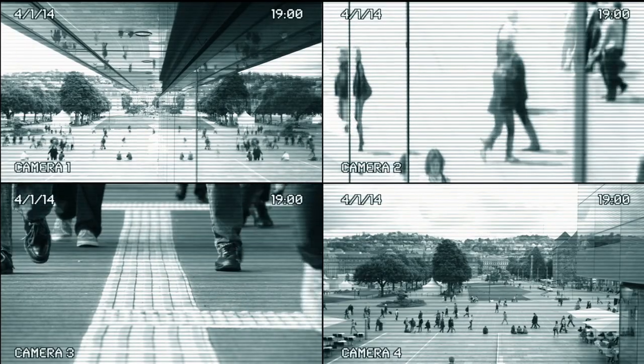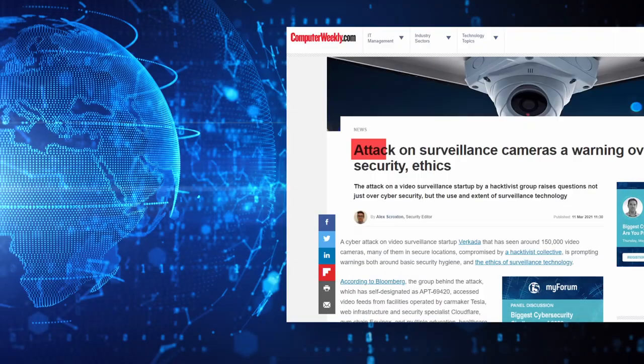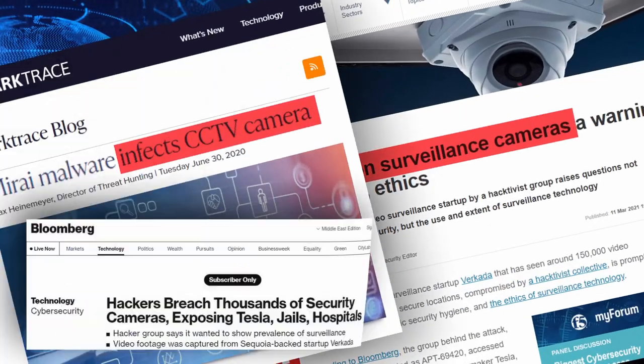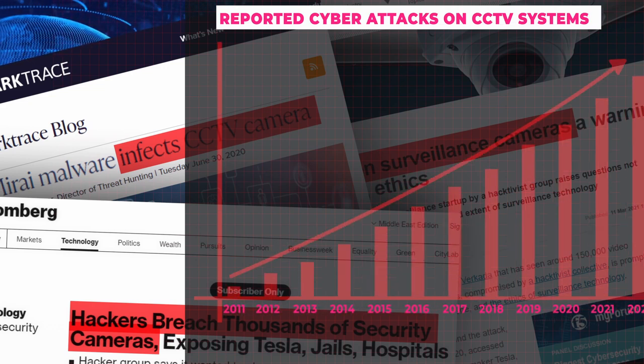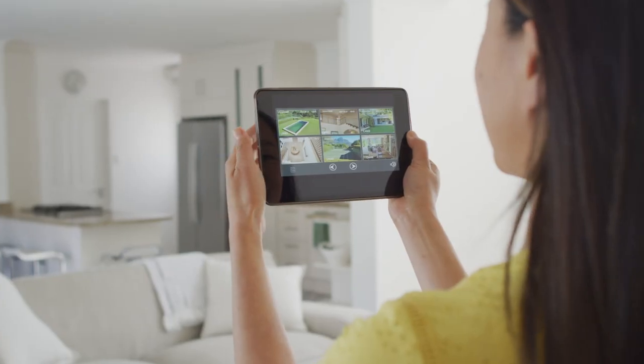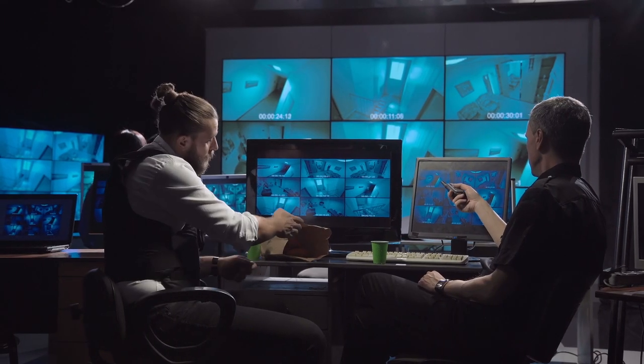You deploy CCTV cameras in your most important and private locations. Security cameras are intended to increase safety, monitor events in real time, and help investigate past incidents.